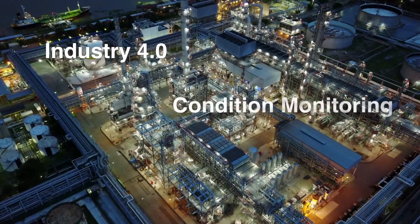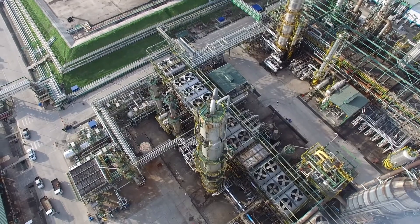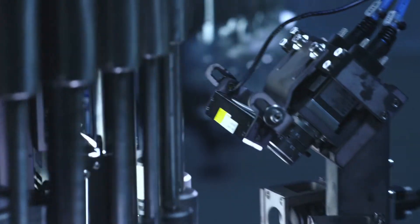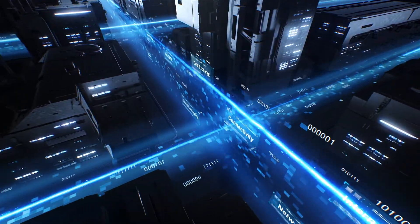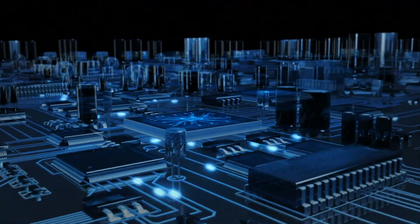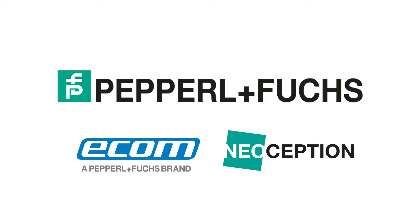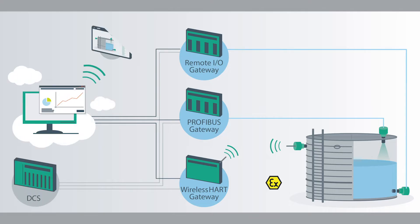Industry 4.0, condition monitoring, predictive maintenance — buzzwords that we all know. But how can these concepts be put into practice in process automation? The key requirement is continuous availability of additional data from sensors and actuators in process plants. That's why Pepperl+Fuchs is working on creating these kinds of additional communication paths with various partners from IT and industry, to make Industry 4.0 applications possible in your existing plants as well.